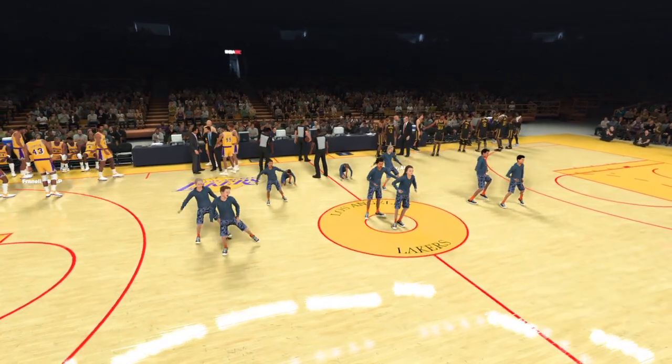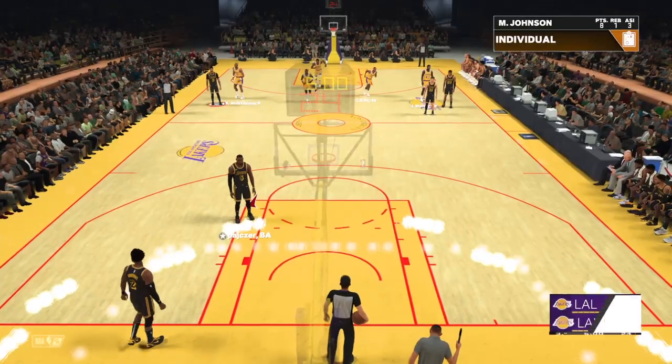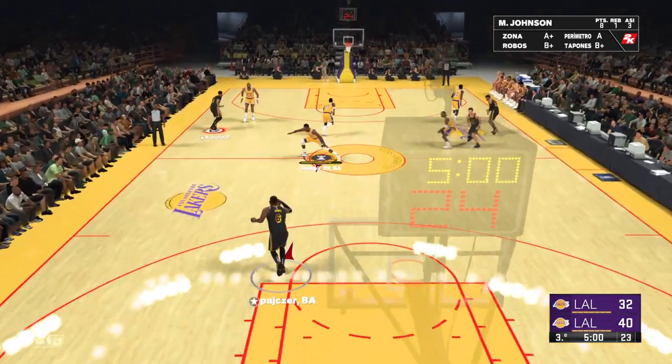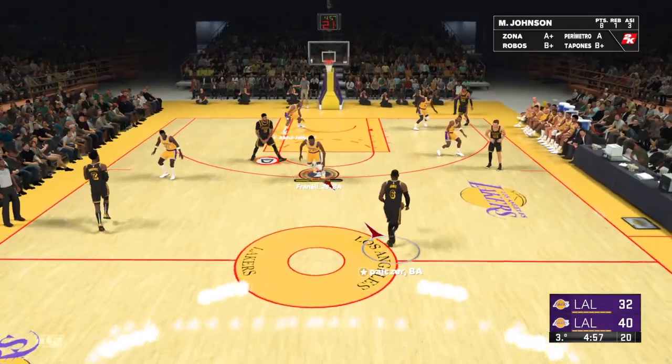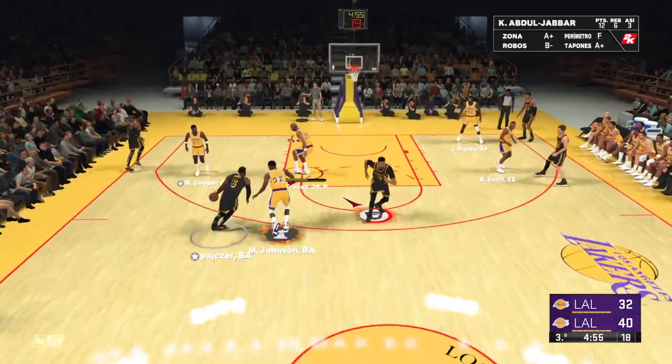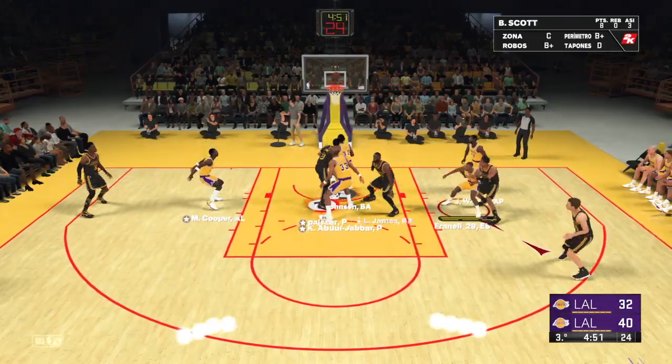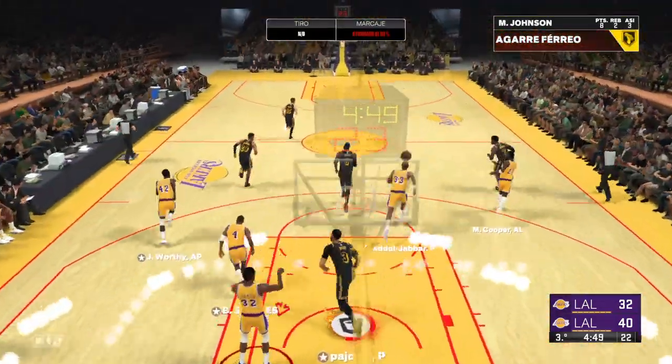Los Angeles holding on to an eight-point lead heading into the break — they're playing a bruising game inside and it's working for them. We've got more on 2K Sports coming your way after this break. And we've got third quarter basketball for you — two quarters in the books. Here's James, pass to Davis — doesn't go for him. Excellent D there by Johnson.